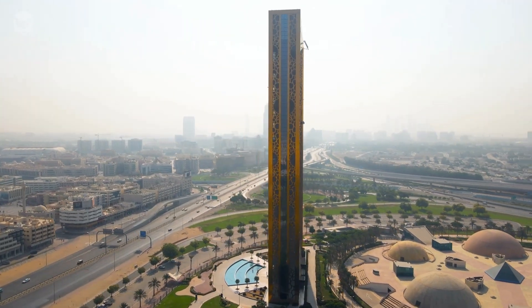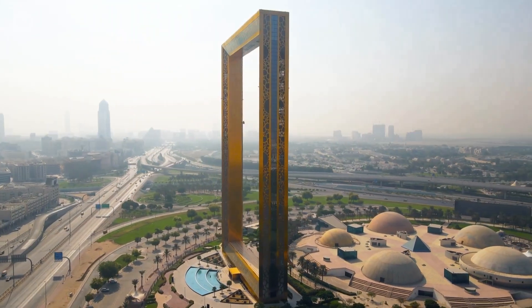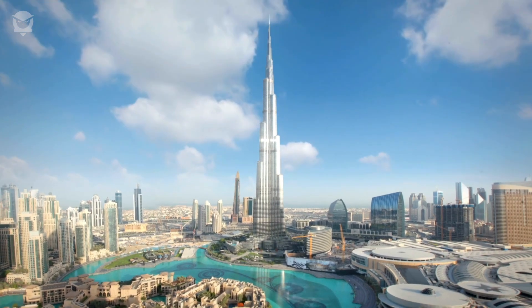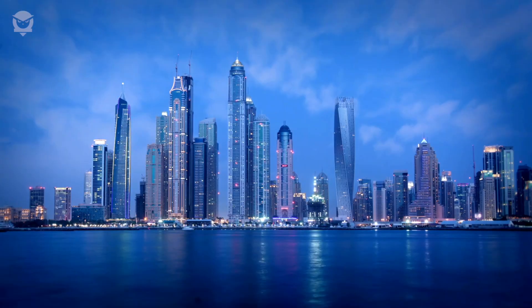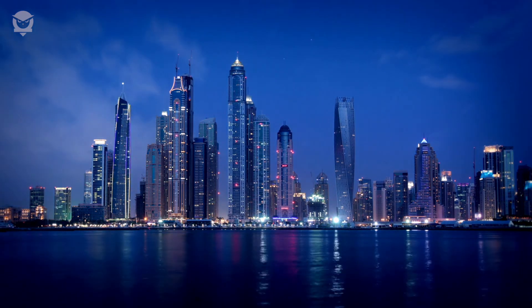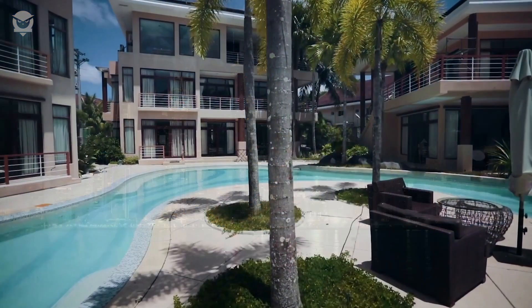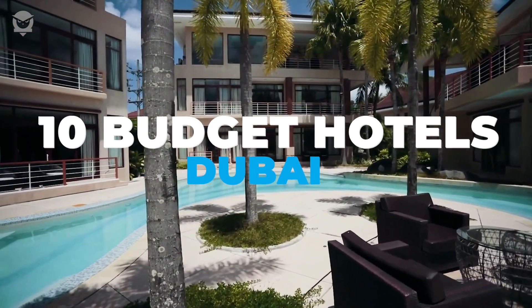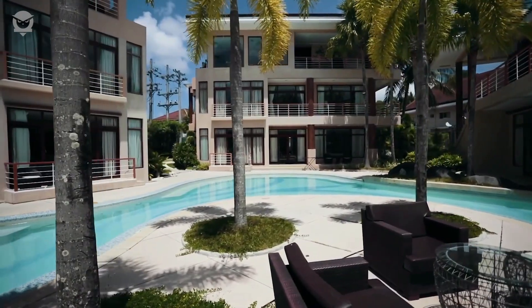Dubai is a popular destination for travelers from all over the world. With its stunning skyline, world-class shopping, and diverse culture, it draws us towards this beautiful city. But with the cost of living in Dubai being quite high, it can be difficult to find the perfect hotel that fits your budget. In this video, we'll be giving you the best list of budget hotels in Dubai, so you can make the best decision for your stay in the city.